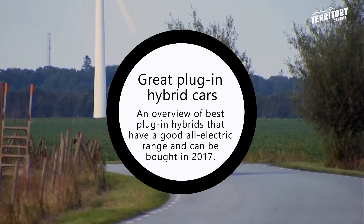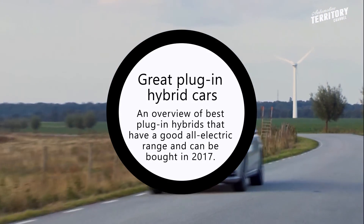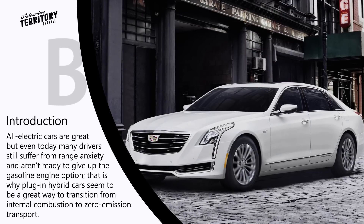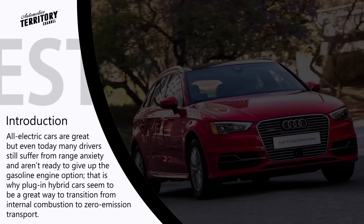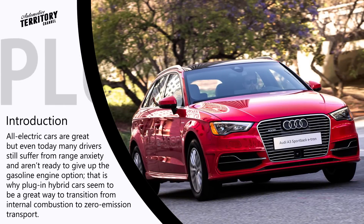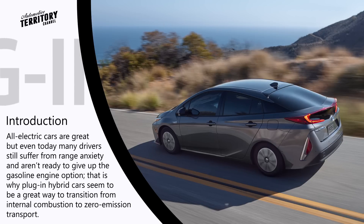Best plug-in hybrid cars you can buy in 2017 — prices and specs compared. Many people confuse plug-in hybrid technology with the regular hybrid. The major difference is that PHEVs have the battery-powered motor as their main power source, and the engine is used only to complement the electric motor and extend the range.